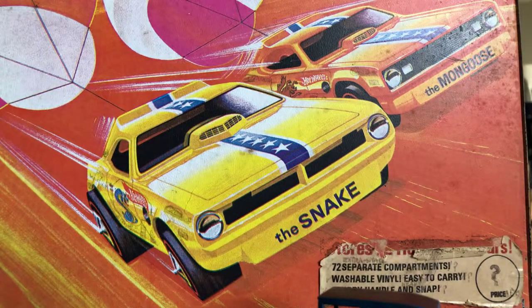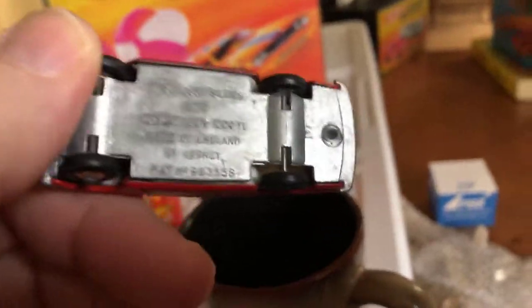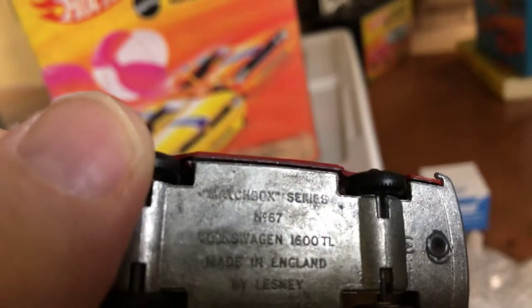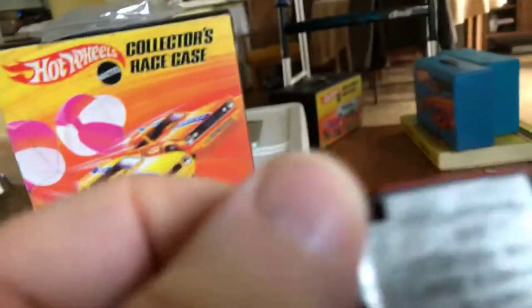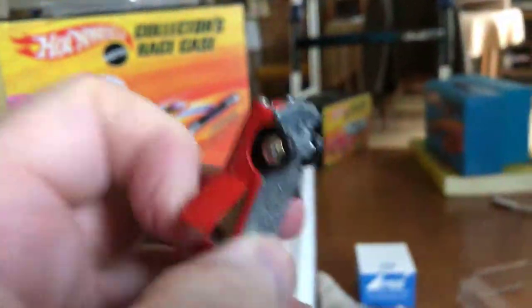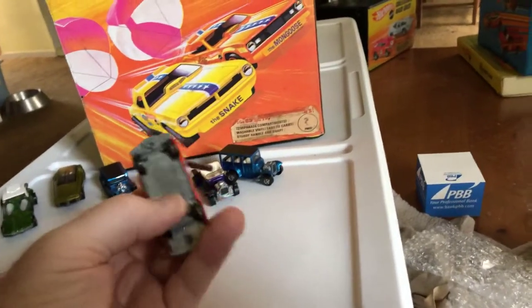And one more — one last one. And this is not a Superfast. This is an original, probably from sometime in the 60s. If somebody knows a more precise date, please let me know. The Volkswagen 1600 TL. That's what it looks like. And this has got the thin black wheels, so not a Superfast. And opening doors, and they open perfectly. Let's see if I can get both of them open. There we go.